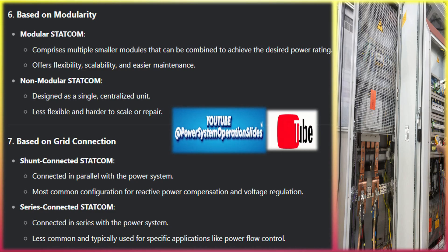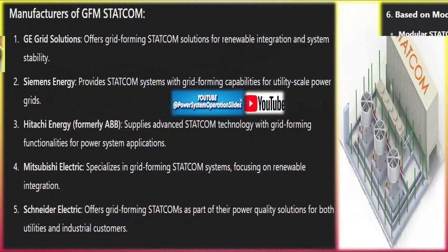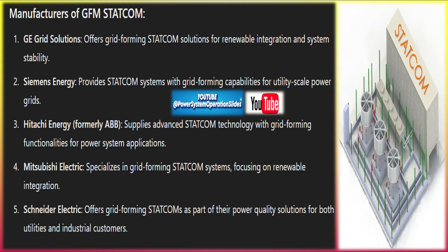Working principles of GFM STATCOM: to understand how a GFM STATCOM works, we can break it down into two core functions. Grid-forming control: unlike conventional STATCOMs which are grid-following and rely on the existing grid for synchronization, grid-forming STATCOMs can operate independently by generating their own voltage and frequency references. This is achieved through advanced control algorithms that use feedback from the system's voltage and frequency to adjust the output of the STATCOM.